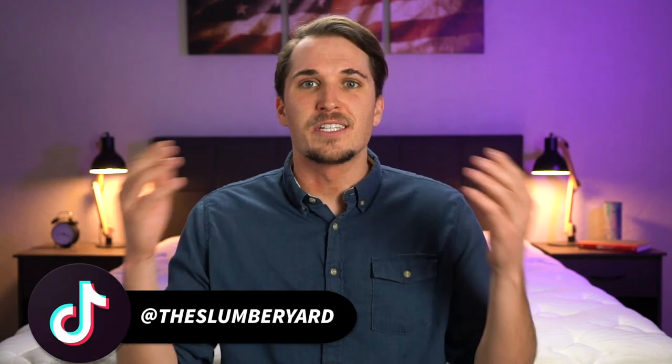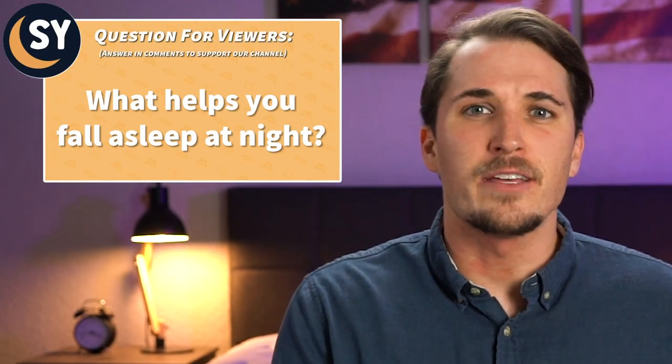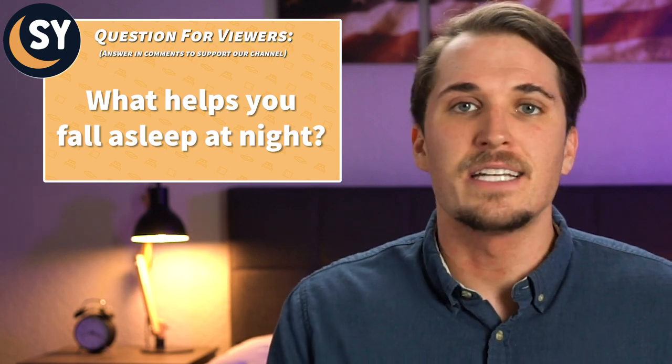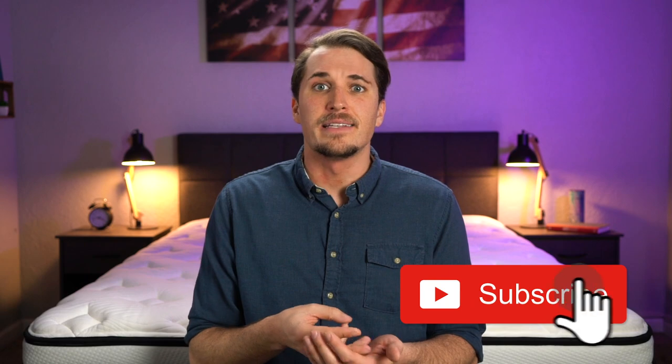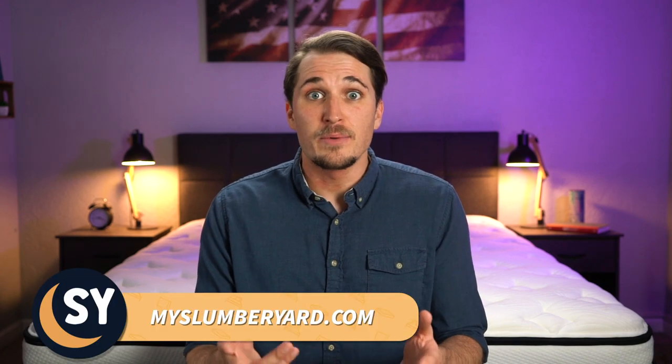That's pretty much gonna sum it up for the Slumberyard Best List. I hope I helped you out in regards to searching for your next mattress to help accommodate your neck or shoulder pain. Are there any beds out there that you found helped with your neck and shoulder pain on a nightly basis? Write us down below in those comments — we would love to hear from you. A ton more helpful resources and information concerning all of these online beds can be found down below in the description, including our full written reviews, other comparisons, and buyer guides. Feel free to head on over to our website, myslumberyard.com for so much more. I'm JD with the Slumberyard — sleep right, sleep tight, and we'll see you next time.